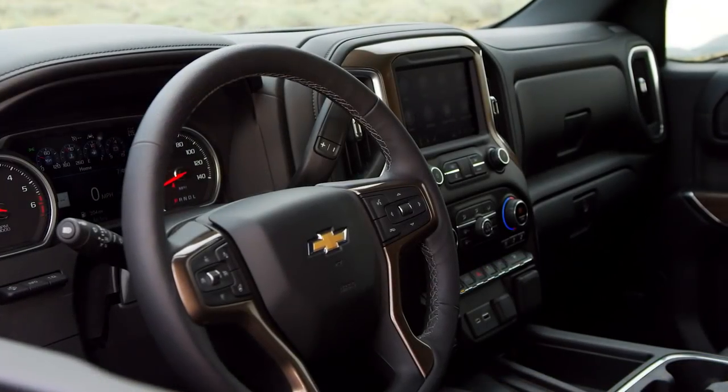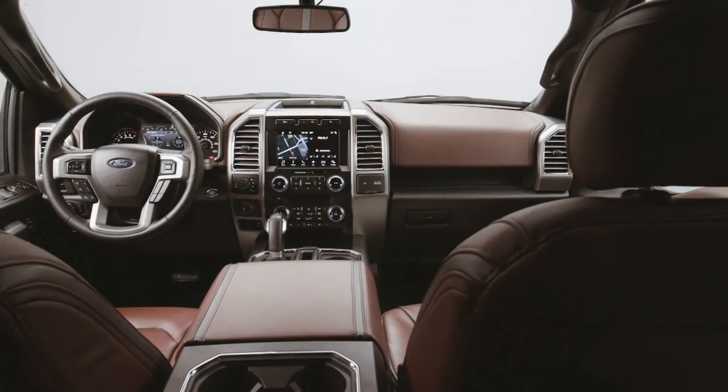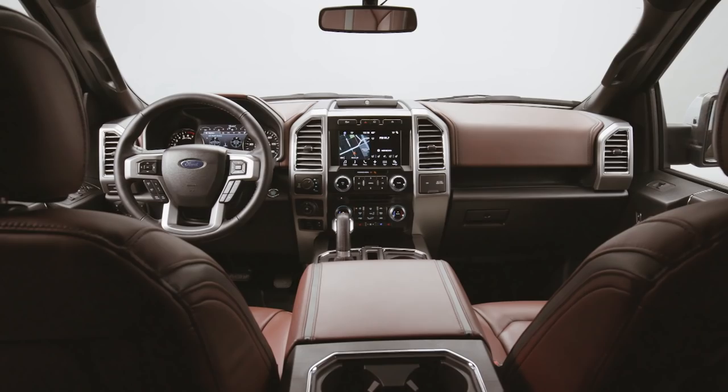The Silverado does give us a sunroof — no panoramic option is available — while the F-150 we had didn't have one but offers a panoramic roof, so it depends on what you're looking for. Both interiors are pretty similar in terms of materials, layout, cup holders, plug-ins, and storage. You decide which one you like better.